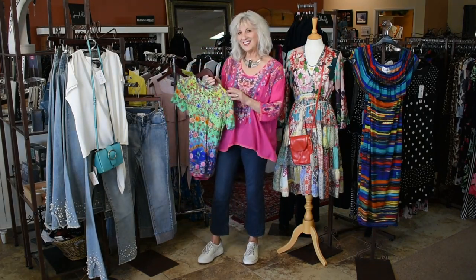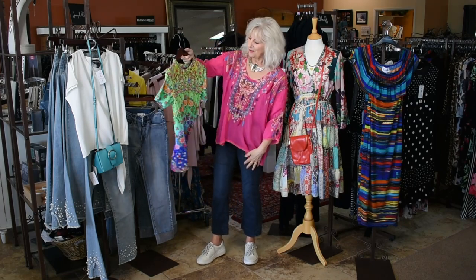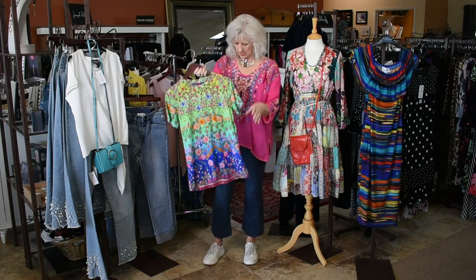And this is a new Johnny Wes. Love all the color — for you girls that love color, I think this is just such a fun tee. And we do have all sizes right now, along with my Johnny Wes in the hot pink.